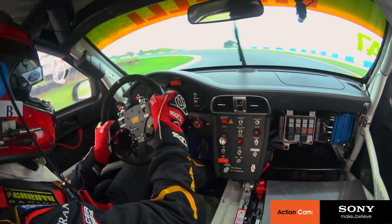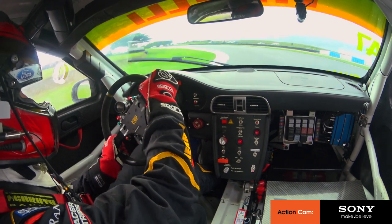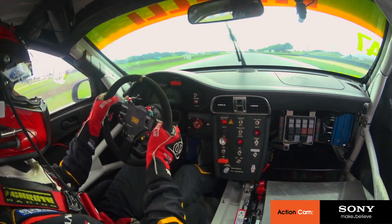Back to second gear for Siberia — long, lazy, slippery sort of corner in these conditions. A bit more oversteer on the way out in second. Up to third.